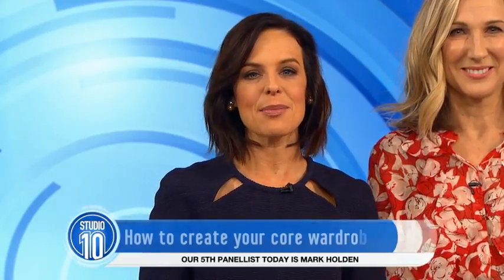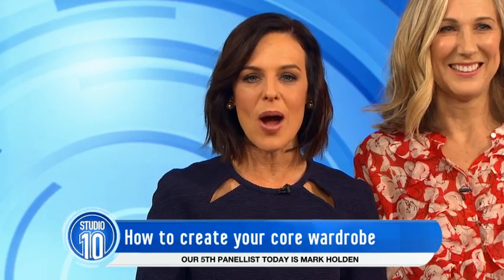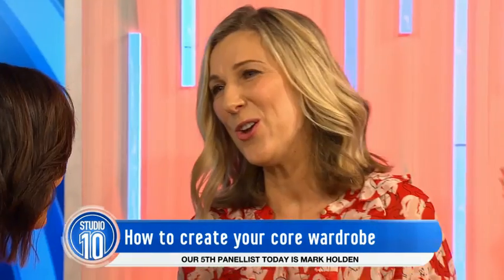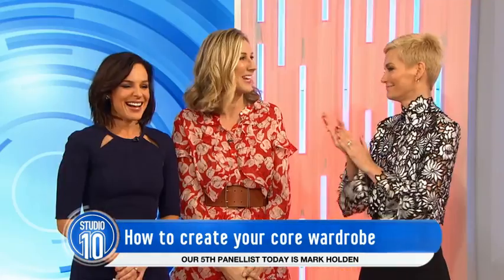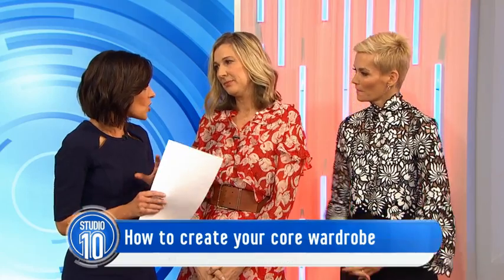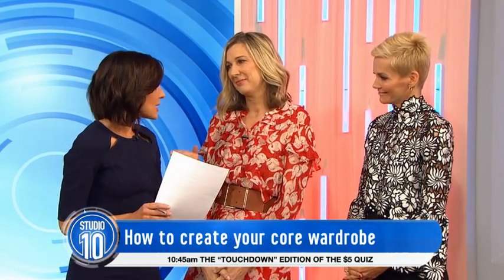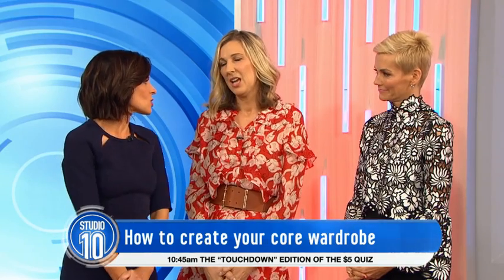What are the fashion foundations of great style and how can you build that up in your wardrobe? We've got author and style guru Deanna Mulhern here this morning to take us through the essentials of wardrobe 101. Welcome to the show. In regards to your key wardrobe, there are often too many clothes in our wardrobe. What do we need to have to make a core wardrobe?